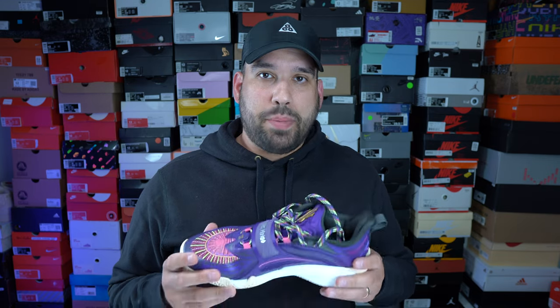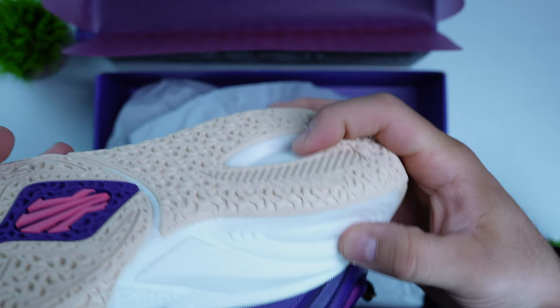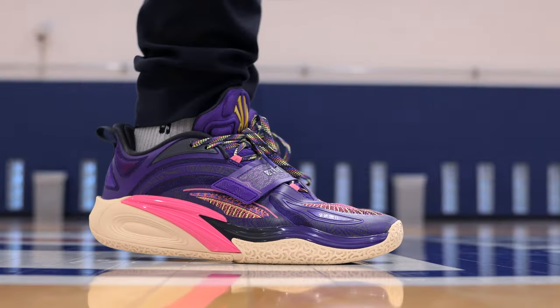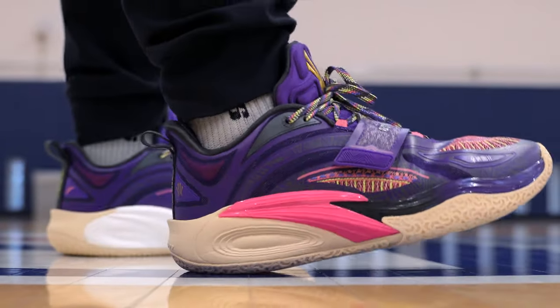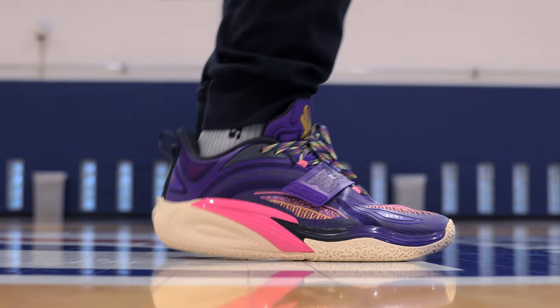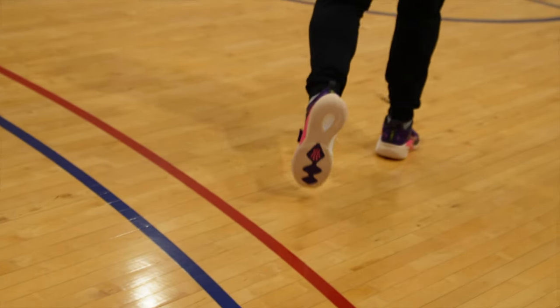One of the biggest highlights for me was the cushioning. I've never played in a pair of Antas before, but the Anta Kai 1 features full-length Nitro Edge, which is basically nitrogen-infused foam that creates a more bouncy, elastic feel. In my time playing and wearing the shoe casually, they were super bouncy, comfortable, and plush. They were stable and did all the things you want in a basketball shoe, especially for a bigger guy. I loved the cushioning — I played in them for hours and they were just extremely comfortable and bouncy. They did everything I would want in a basketball shoe.